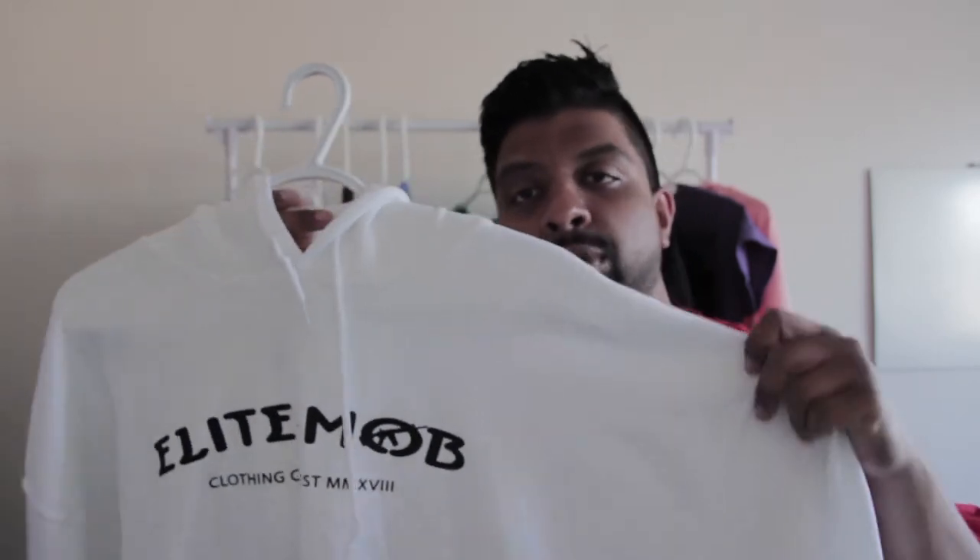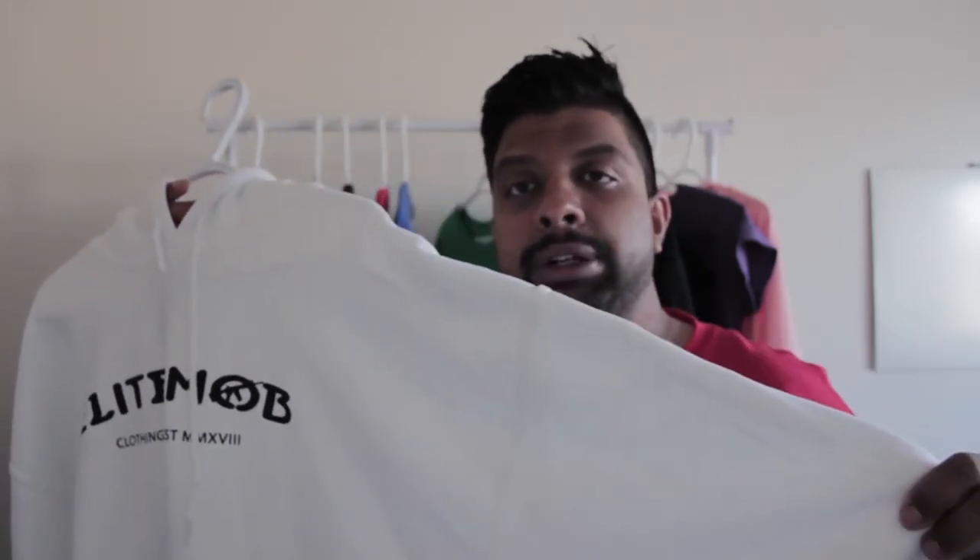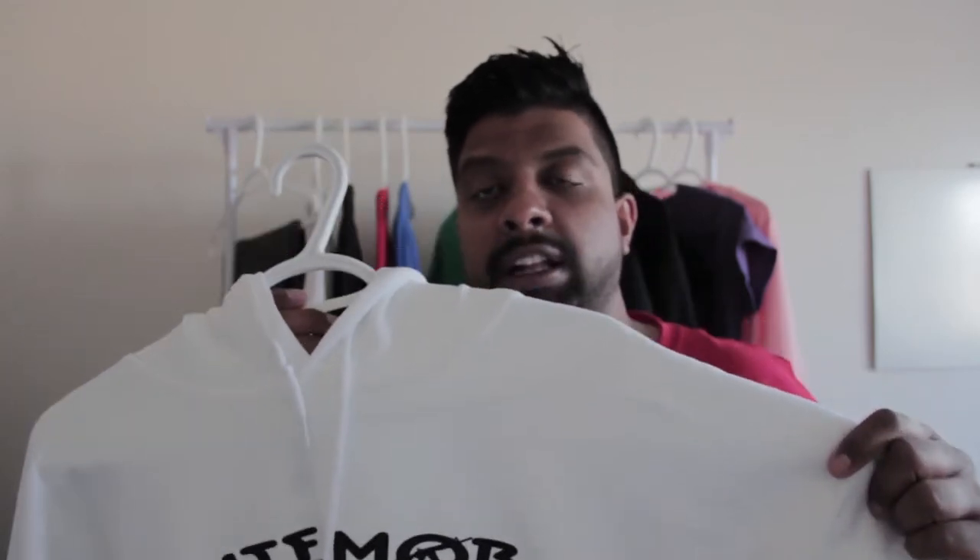Number six, we got the EM Rogue hoodie — nice thick material, perfect for the cold climate, with our Elite Mob print. These are available only in two colors: this is the white version and we also have a black version. You can check that out on our website, elitemobclothing.co.